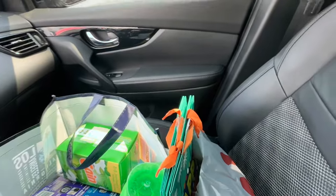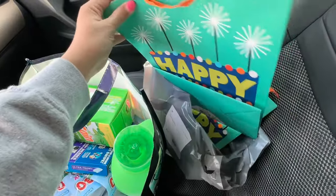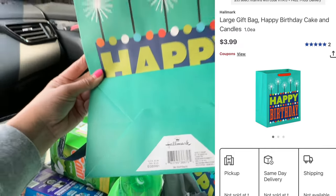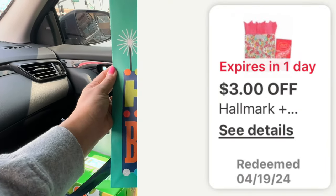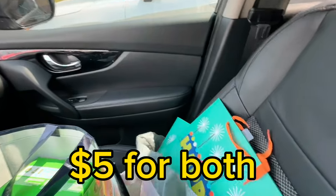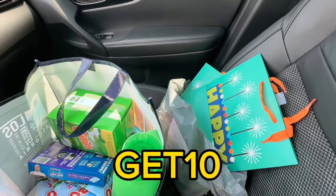The last items I got are two Hallmark gift bags. I have a lot of birthdays coming up — there are about five people celebrating birthdays in April in our friend circle, including myself. These bags are $3.99 each, and there's a coupon for $3 off any Hallmark and Lindt chocolate bar purchase, which works when buying two Hallmark products — so it's basically buy one get one free for me. I also used promo codes WAG10 or GET10 to save 10% on my purchase.